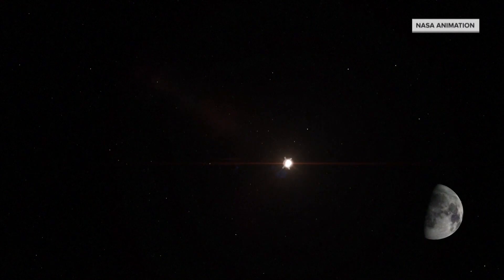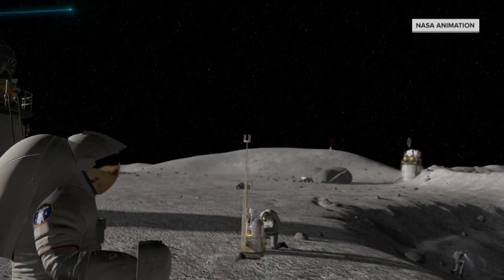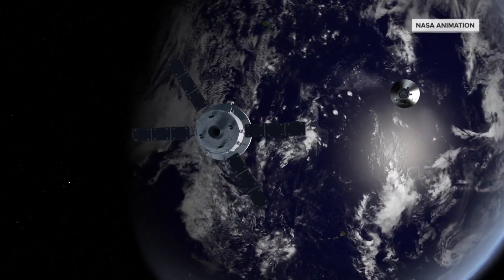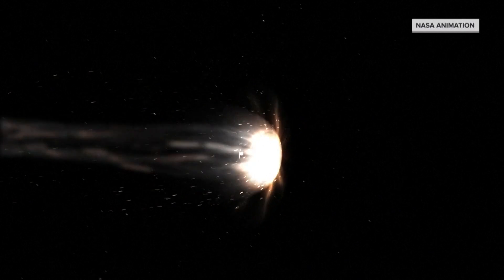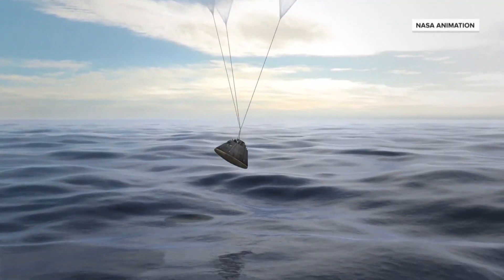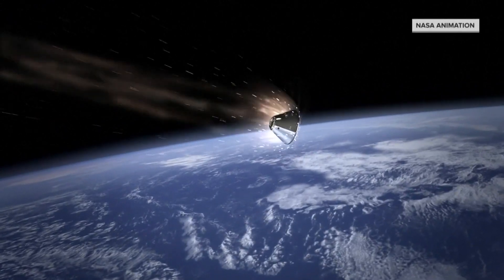If this uncrewed Artemis mission goes well, an astronaut mission will follow, then a lunar landing in 2025, and a moon base. Returning from its mission, Orion will reenter the Earth's atmosphere even faster and hotter than the space shuttle — Mach 32 and 5,000 degrees. A brand new heat shield will protect future crews before parachuting into the Pacific Ocean. The main objective of this test flight is stressing that heat shield and getting a test at lunar reentry velocity.